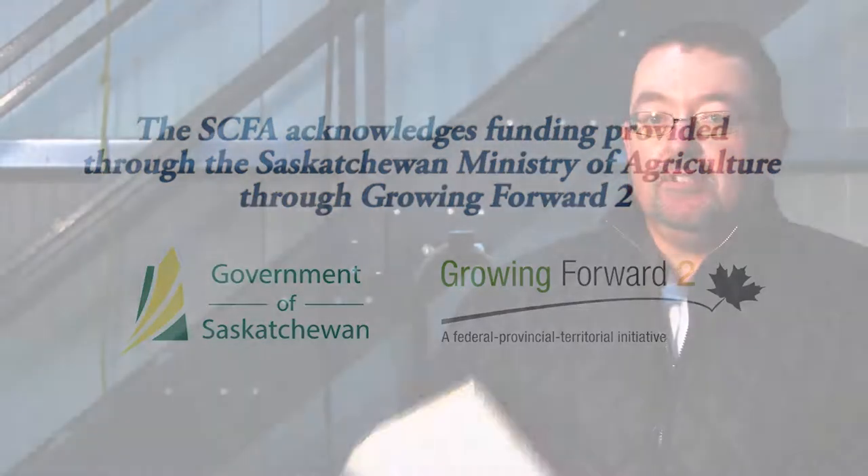I'm Jack Fisher with Delta Animal Solutions and I'm here today to talk to you about feed mixtures in the feedlot.